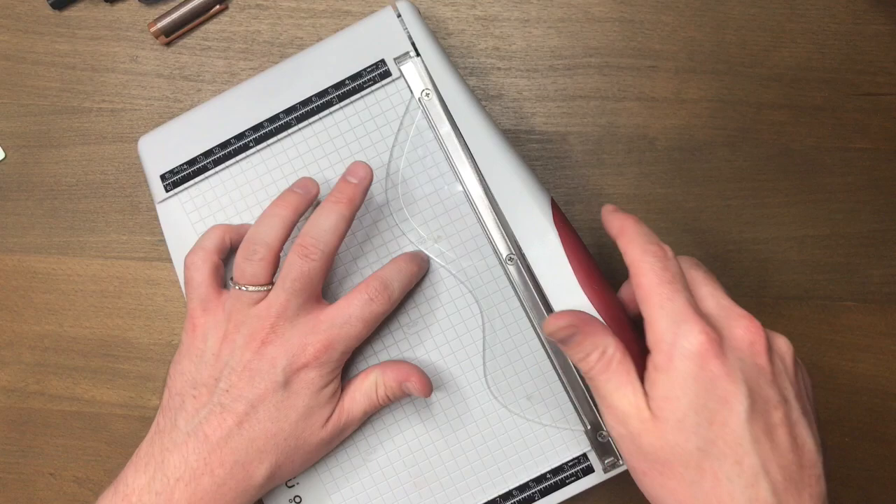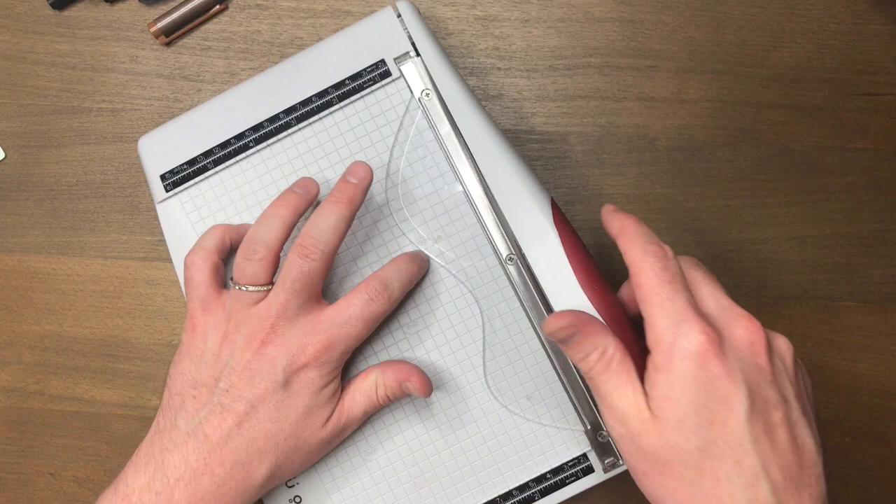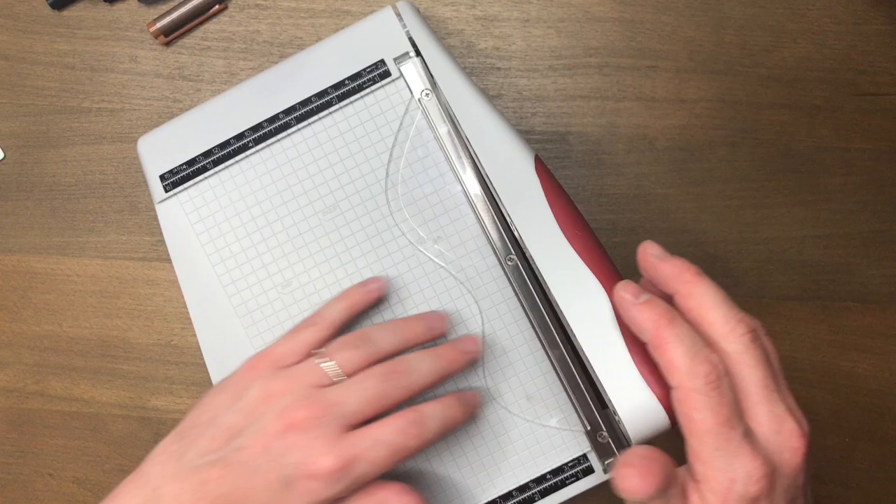It doesn't take up much room. Super great blade, very ergonomic — the entire design. I like this here, that it can keep it flat and I don't risk chopping off my fingers or anything. So the Tonic Studios Tim Holtz paper trimmer, paper cutter — that's what I'm obsessed with as far as mini paper cutters go.